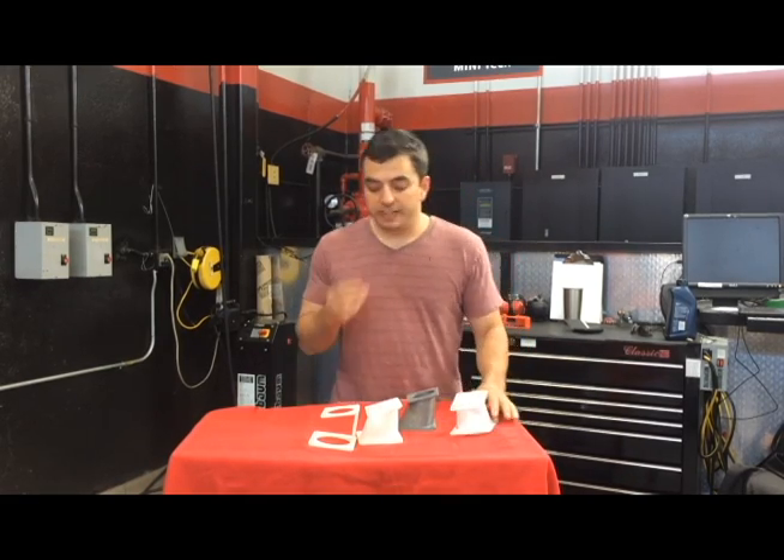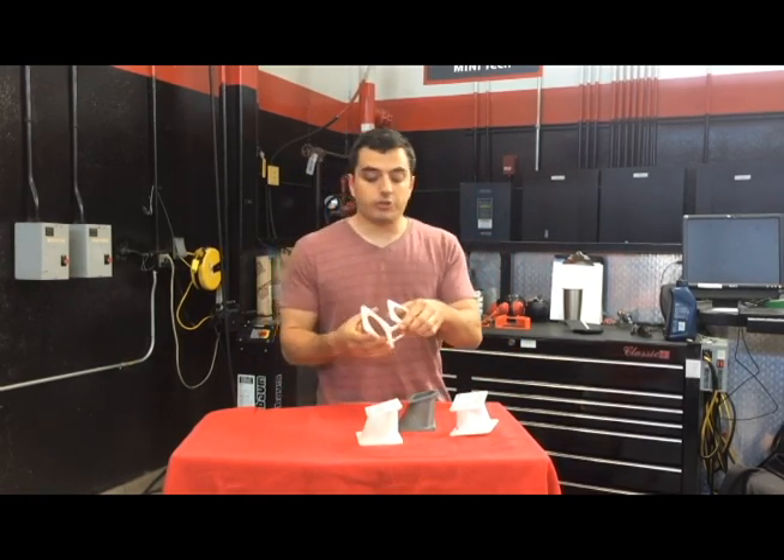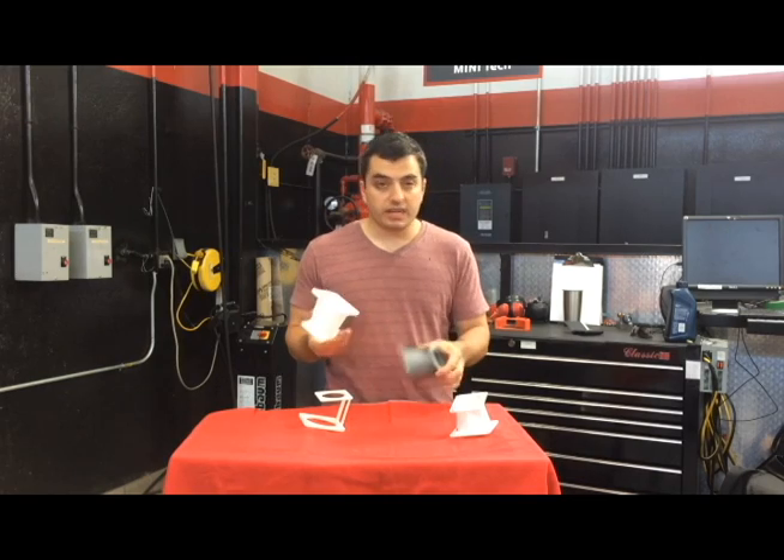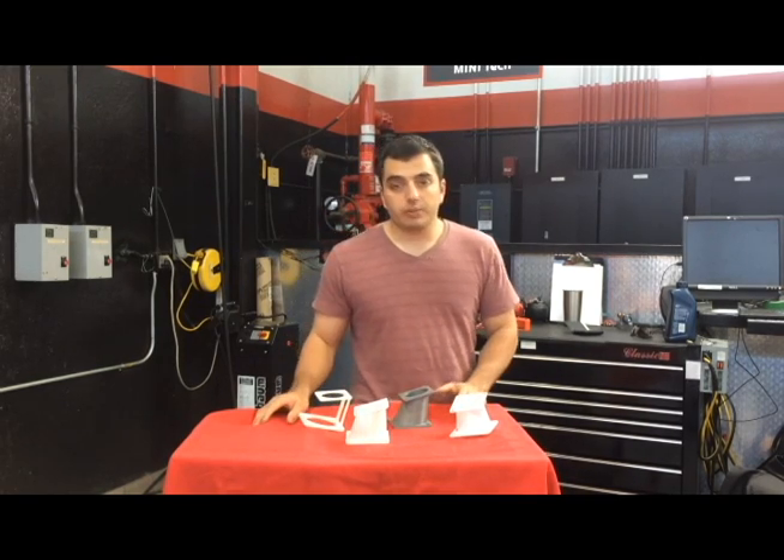It took a couple of test fits, and we actually got a little frustrated and started doing just the flanges themselves in order to get it right. We also experimented with some different materials — nylon versus ABS — but eventually we got the fitment down. There's a video playing right now of the car running.